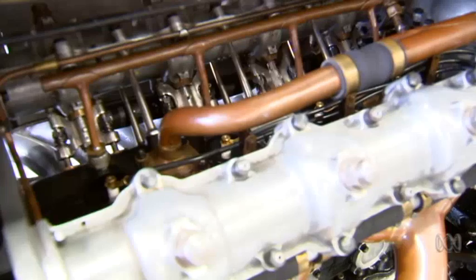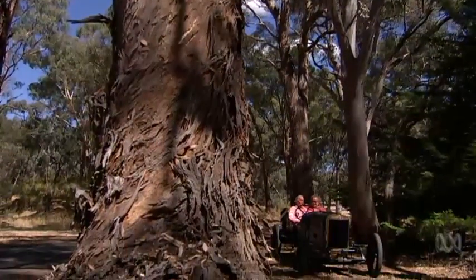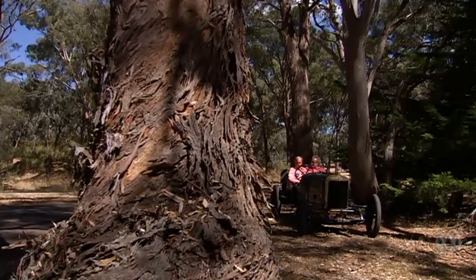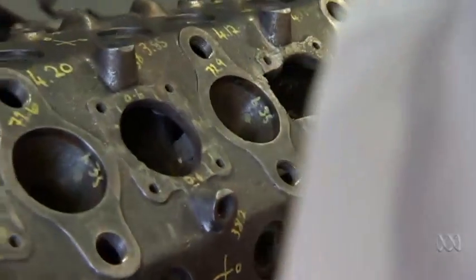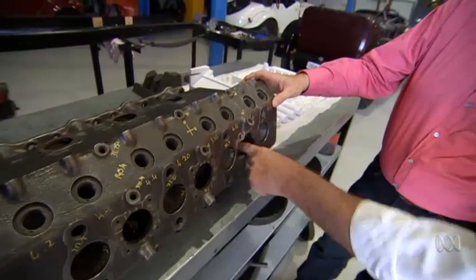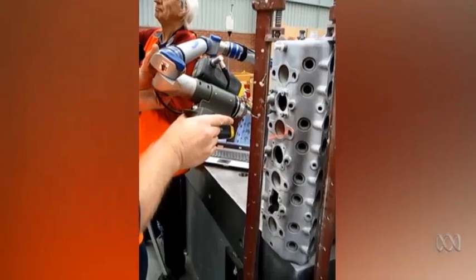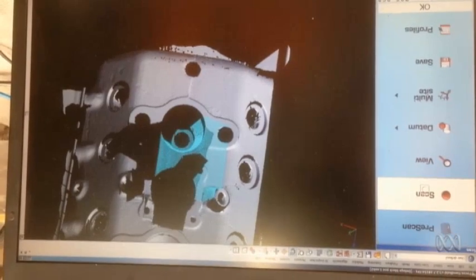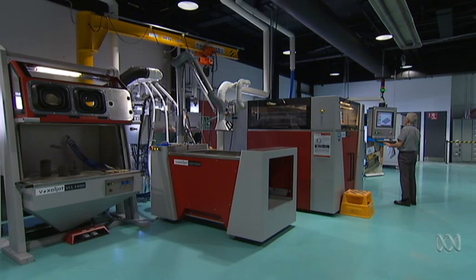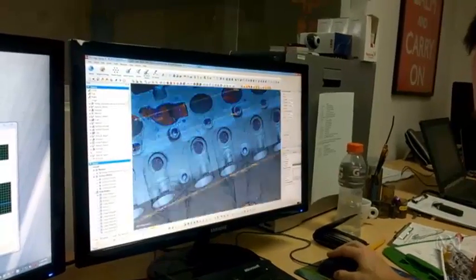So they 3D printed it. 3D printing is typically not used for something so complicated. How did Stuart feel about trusting his irreplaceable car to a leap in the dark? Boldness be my friend. The engine was stripped and sent to be scanned inside and out, until an exact image could be sent to the giant 3D printer at the CSIRO in Melbourne. What we have here is a quarter-scale model of the mould that was designed and printed by a 3D printer in sand.